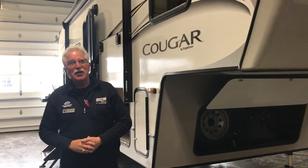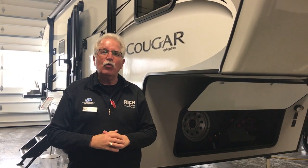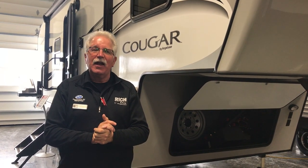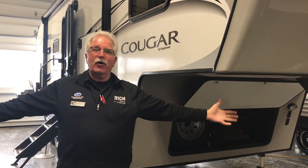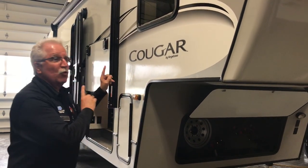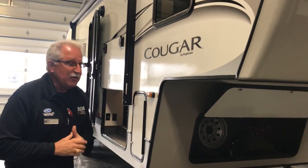Hi, Kevin here at Rich & Sons. We are in the middle of our 2021 RV show which runs through January 30th. Show hours are Monday through Friday 9 to 5, Saturday 9 to 4. We are in our heated showroom with a lot of units — you're gonna want to come check it out. You're really gonna want to check out this 2021 Cougar RES half-ton. It's sweet. Let's check it out.